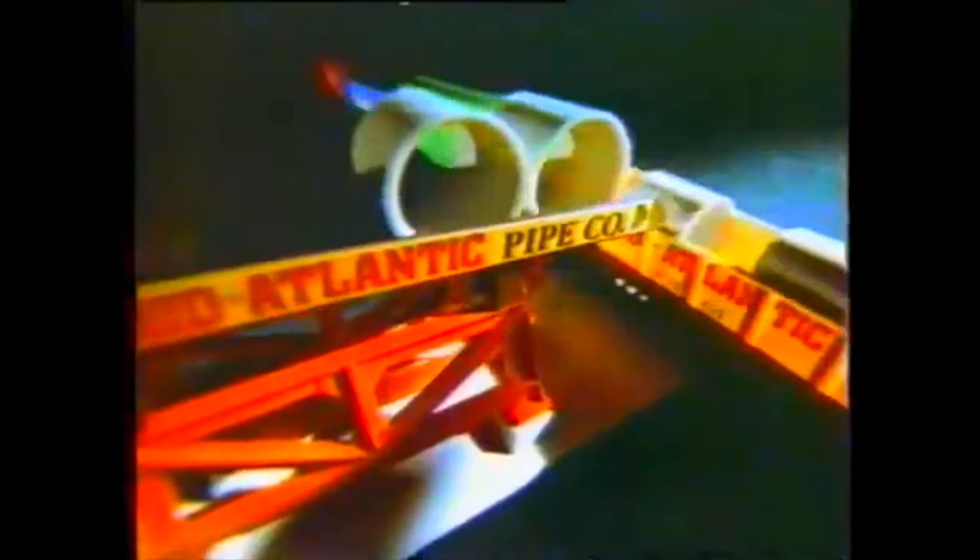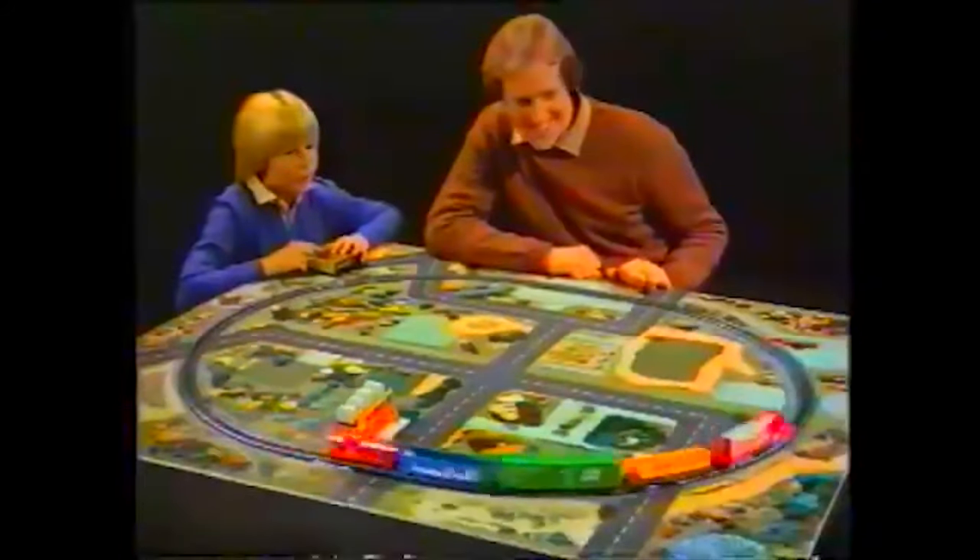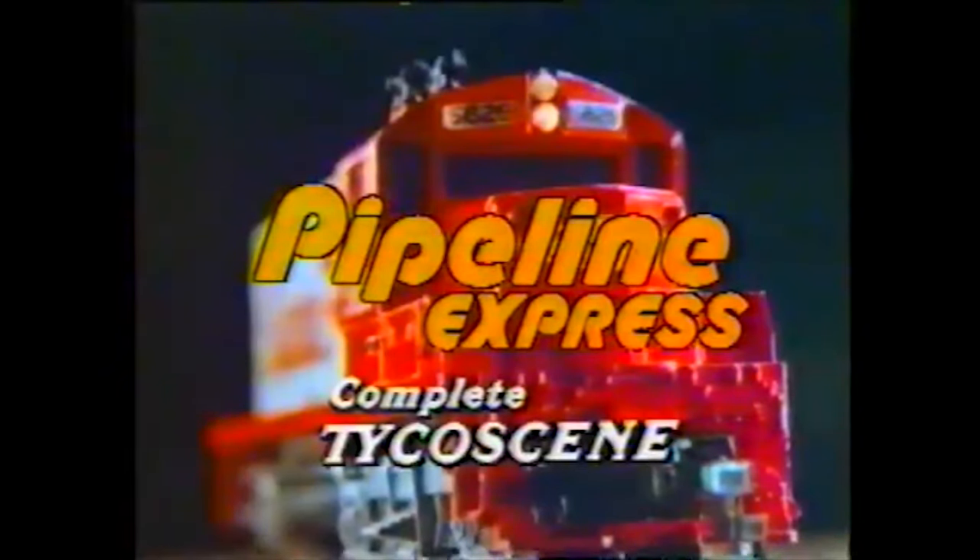Well, there you have it, folks. There are a few more model train items that I just don't think hold any value in the resale market, and I personally have a very hard time selling in my store. To recap, the items we discussed in this episode are Tyco's Santa Fe F7s, the Tyco Union Pacific Gondola — both the 2923 and X159 models — used road-bedless track, and post-2013 Thomas & Friends trains. Let me know if you'd like a part 3, and I will make it happen. Until then, thanks for watching this episode, and I'll see you guys in another video real soon.